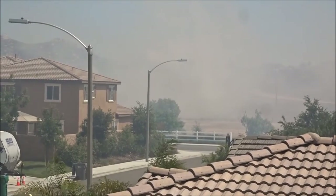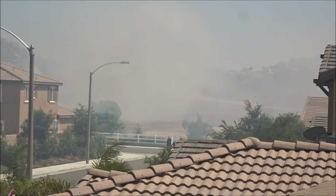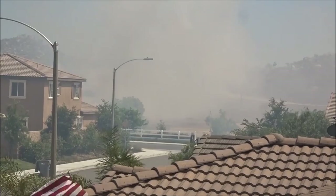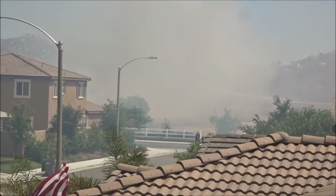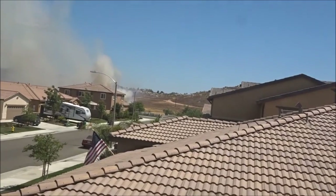It's thick enough now you can't see the fire truck on the other side — before you could. I think they're gonna get it. Oh, look at that smoke.